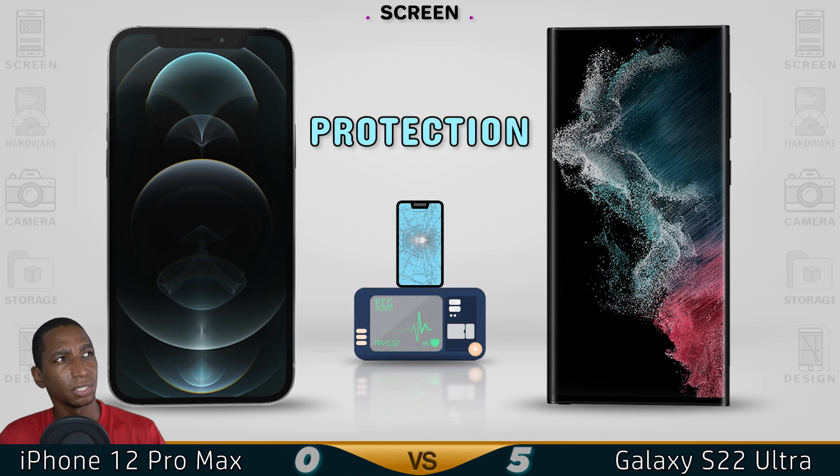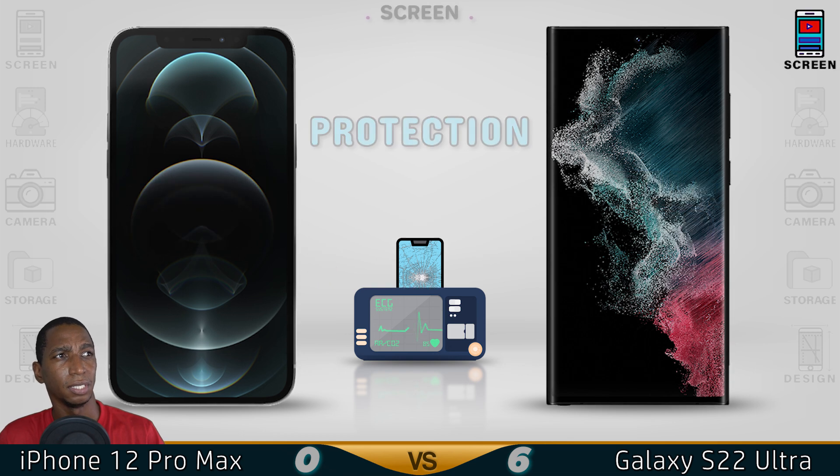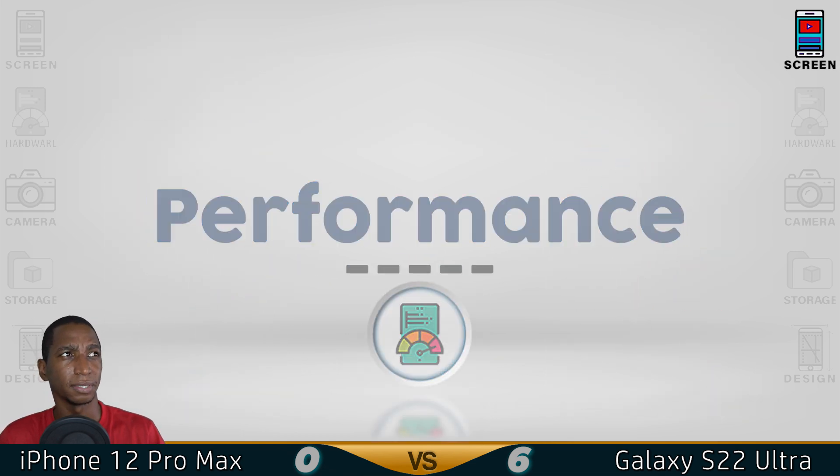For protection, the iPhone uses ceramic glass, while the Samsung has Gorilla Glass Victus Plus, which is super strong. So overall, Samsung has the better screen.